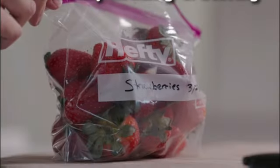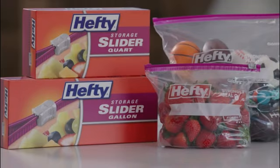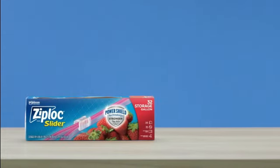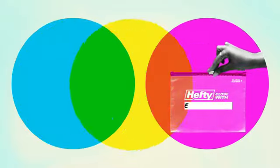Documents, or any other items — these bags have you covered. The rectangular shape maximizes storage space and makes it easy to stack or organize the bags. The dimensions, measuring 6 inches in width and 8.5 inches in height, provide a versatile size that is suitable for a wide range of items.